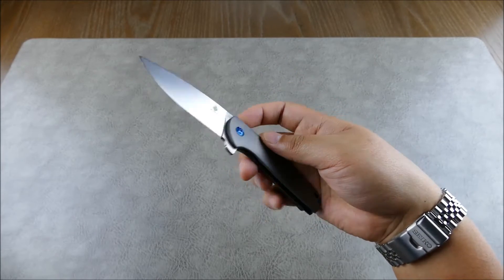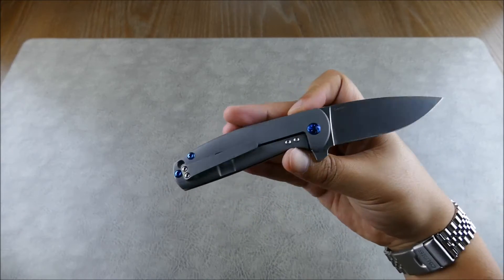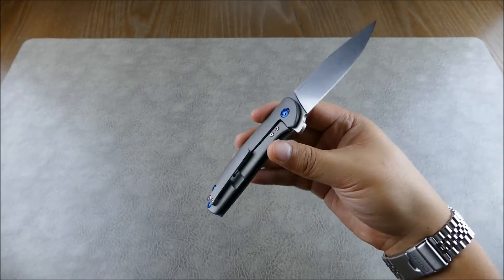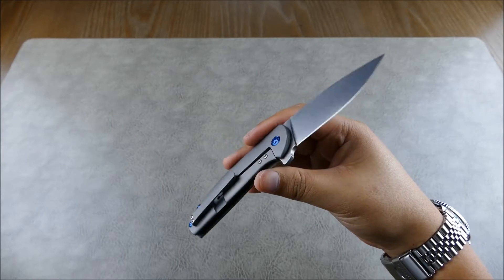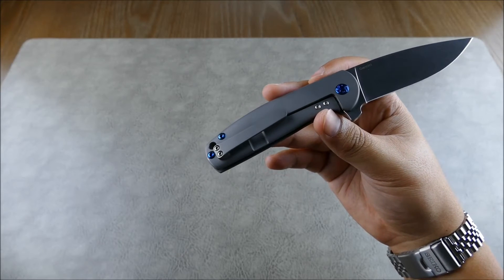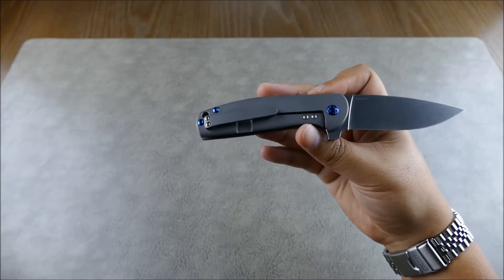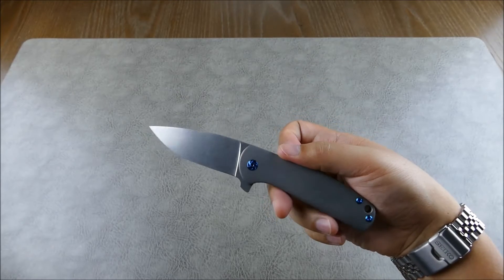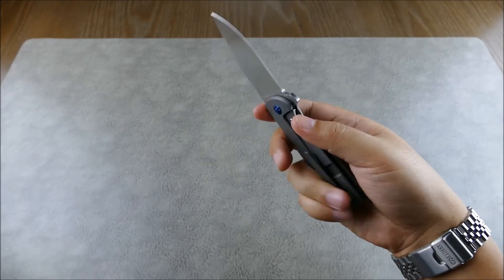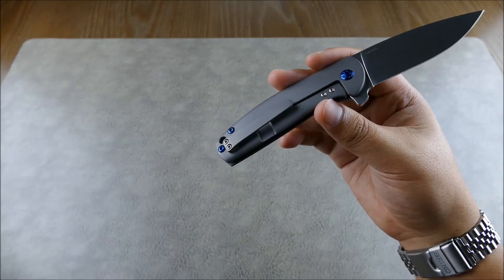I was a little skeptical whether this knife would live up to the hype given the great reviews, but it definitely does. This is one of my favorite knives to look at and carry. The retail price on the Kaiser Gemini is about $200, but the street price is around $170, so there's a decent discount. They're worth every penny at comfortably under $200.